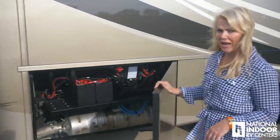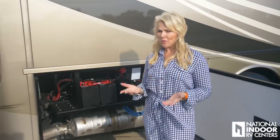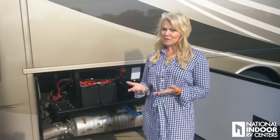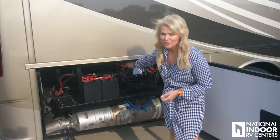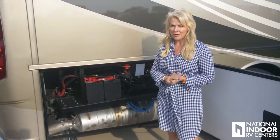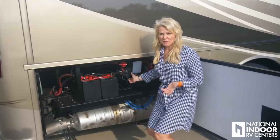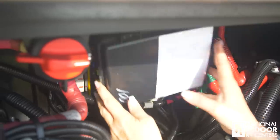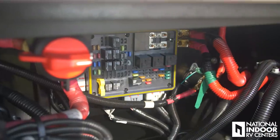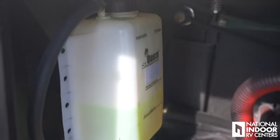Here we have our chassis batteries. If you're not a storage customer at National Indoor RV Centers where we keep you plugged into 50-amp service, when you store your coach you'll want to cut off all power to your chassis batteries to avoid parasitic drain. We also have our power control center — the fuse box for the back end of the coach — and this is where you fill your coolant for your Oasis system.